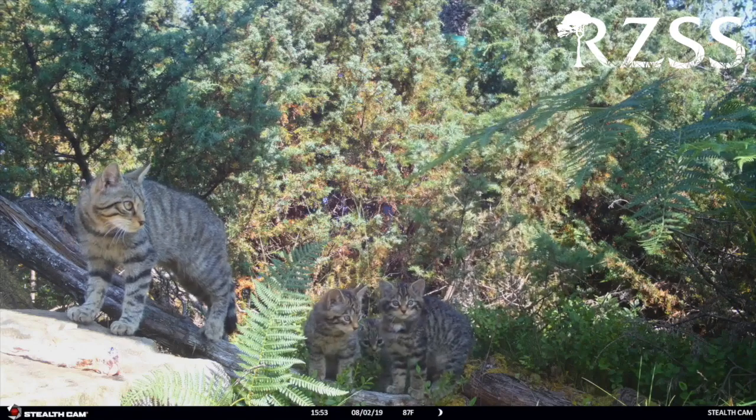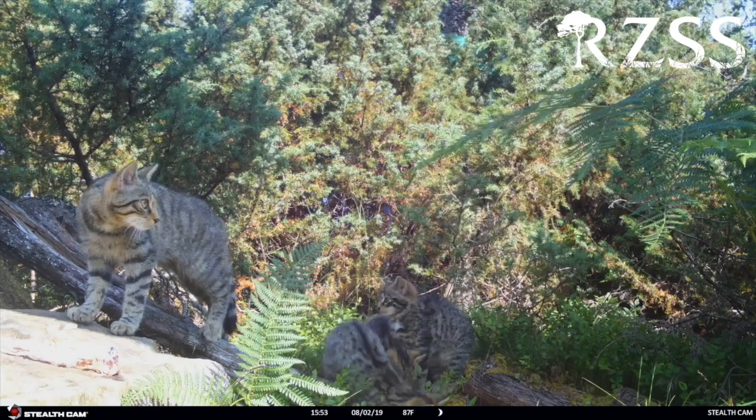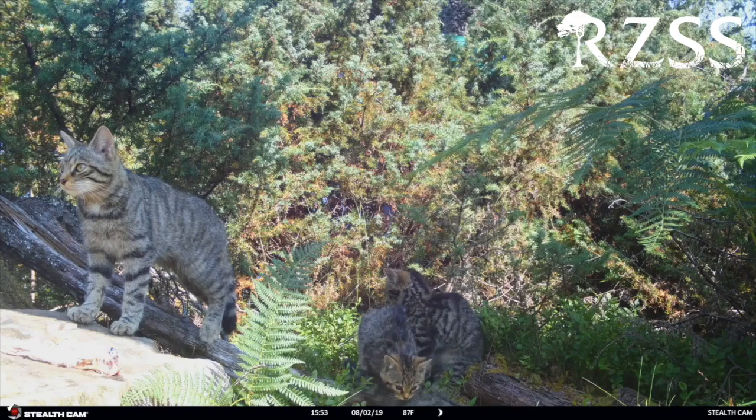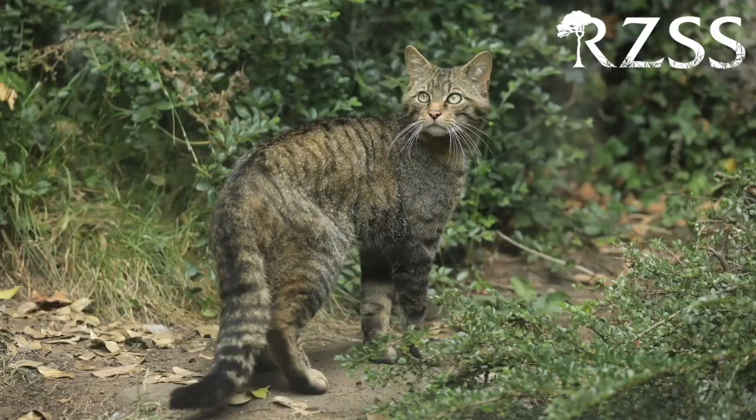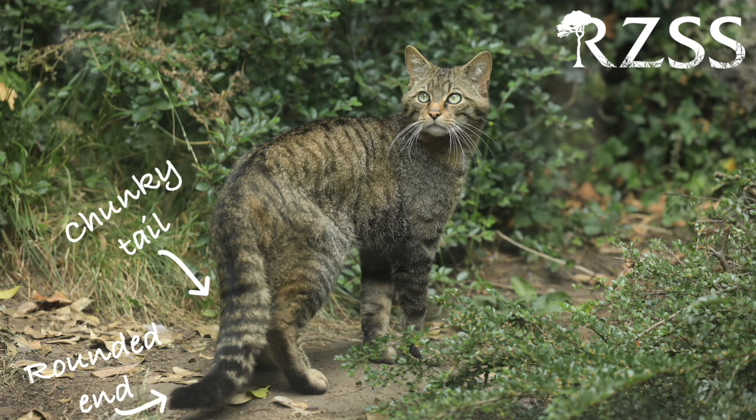Before we get into what's being done to save this species, let's take a look at what a wild cat actually is, and how it's different from your moggy at home. At first glance, a wild cat might look like a domestic tabby, but a closer look reveals striking differences. The most obvious is the tail, which is much fatter than a domestic cat tail, and has a rounded end and rings around it.